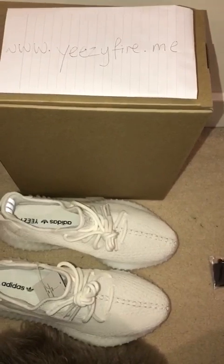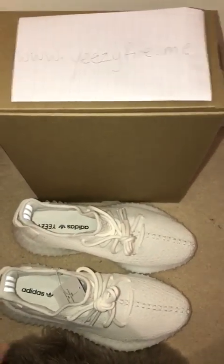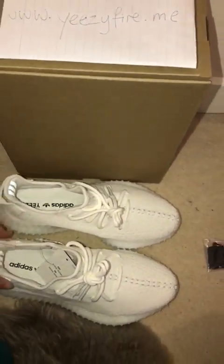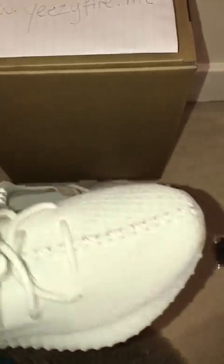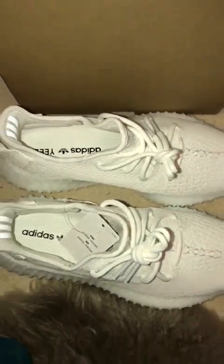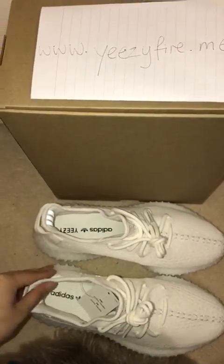Yeezy Fire is a wholesale seller, so if you want to resell Yeezys you can — you can buy as many as you want on the website and resell them. The lady told me a lot of people do that. But if you just want to buy for yourself you can do that too, which is what I did. The results are really great and I will definitely buy more Yeezys from Yeezy Fire when more releases come out.